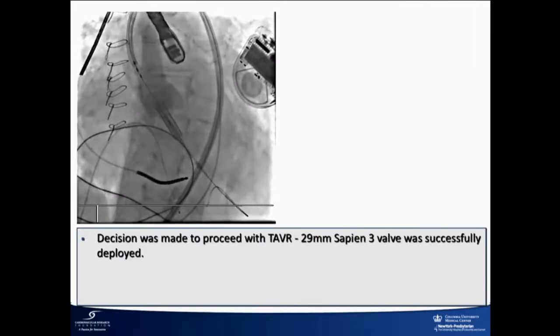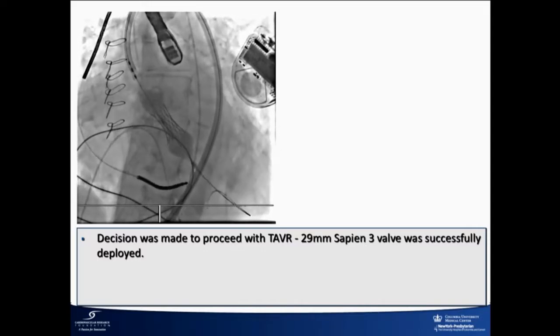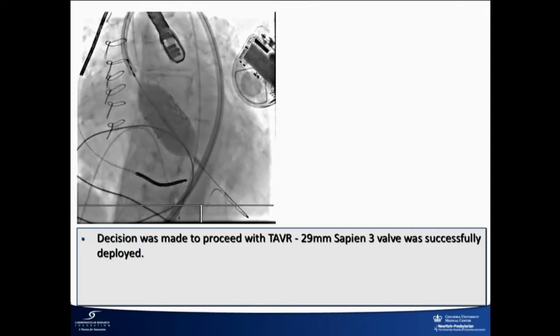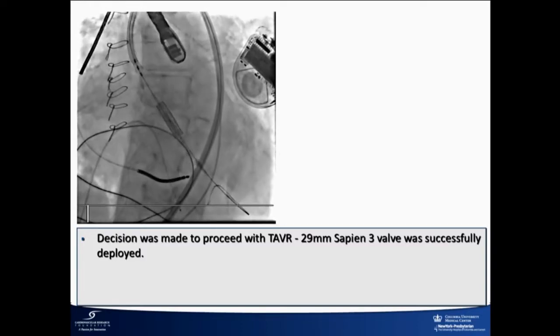We did a 29-millimeter Sapien 3. The valve was unfortunately deployed a little bit low — final deployment was about 4 millimeters below the annulus. Most of us try to get to 0 to 2, so this was definitely a little bit low. But there was no AI, and there were no issues except this.